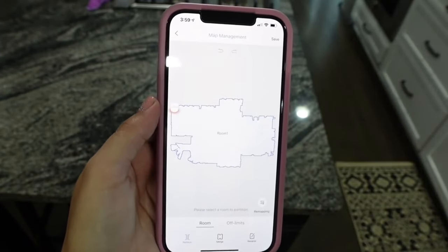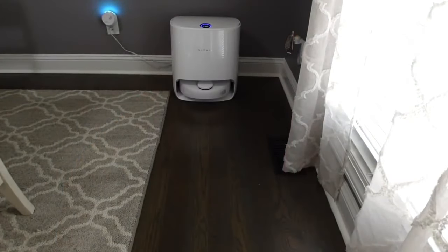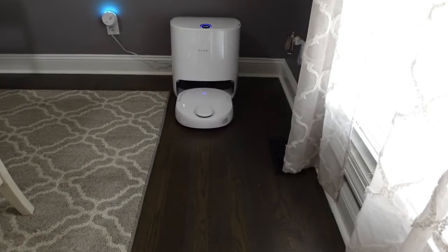It is so user-friendly and it helps with just using the machine in general. I can sit on the couch and be like, I need to run the vacuum, push play, and it'll go.